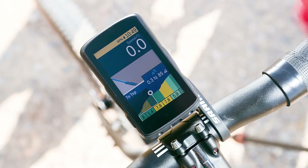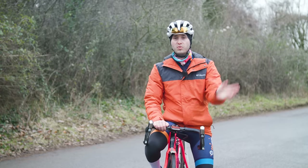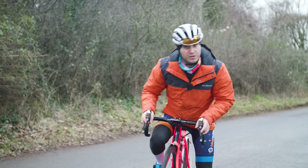Hopefully that'll improve your enjoyment of climbing or even allow you to go a bit faster. Right, with that done, let's get to the computers.